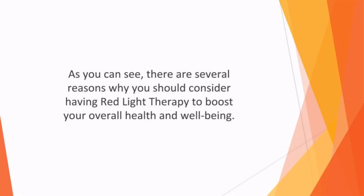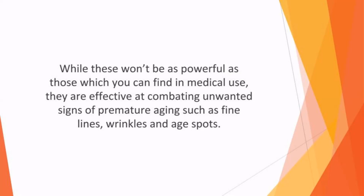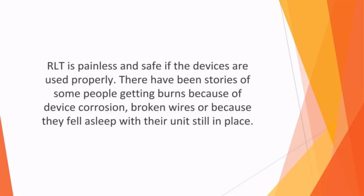As you can see, there are several reasons why you should consider red light therapy to boost your overall health and wellbeing. You can find red light therapy in use for cosmetic purposes in day spas, gyms, and tanning salons. However, there are also several FDA approved RLT devices that you can buy for use at home. While these won't be as powerful as those in medical use, they are effective at combating unwanted signs of premature aging such as fine lines, wrinkles, and age spots. If you want to treat a medical condition, you'll need to discuss the options with a doctor. RLT is painless and safe if devices are used properly, though there have been reports of burns due to device corrosion, broken wires, or falling asleep with the unit still in place.